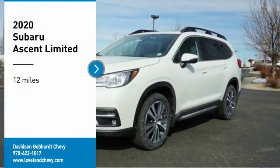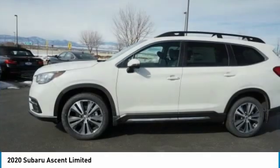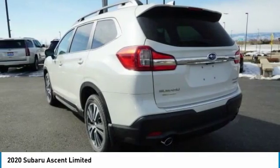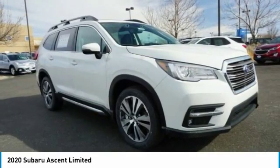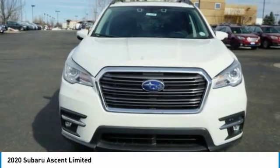Looking for the right vehicle? Check out the 2020 Ascent. The Subaru Ascent is a breath of fresh air to families in need of more room. The reliability, safety and practicality that Subaru has always been known for is now brought to you with third-row seating.